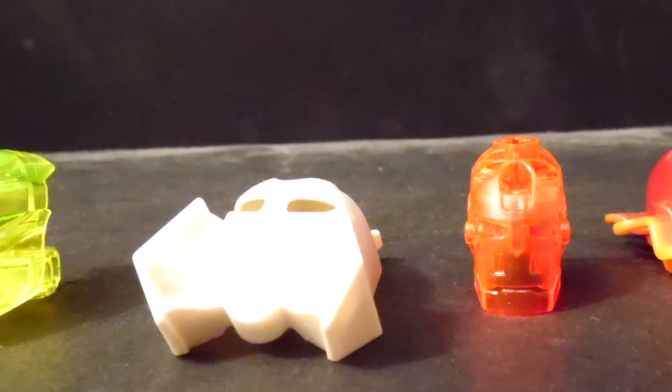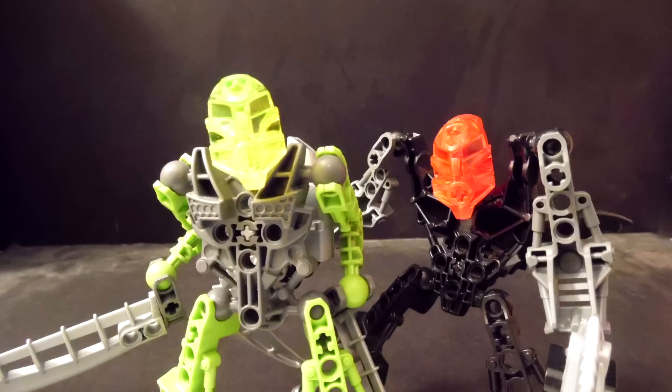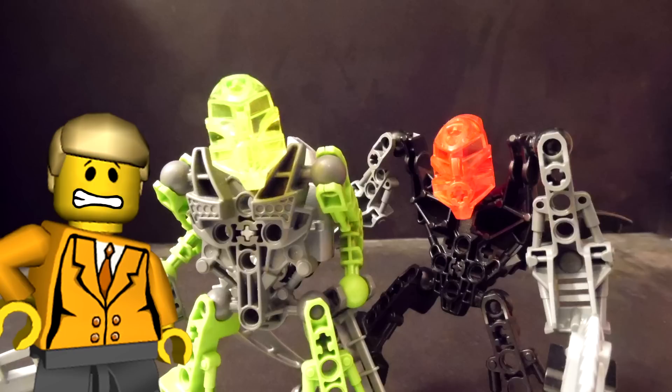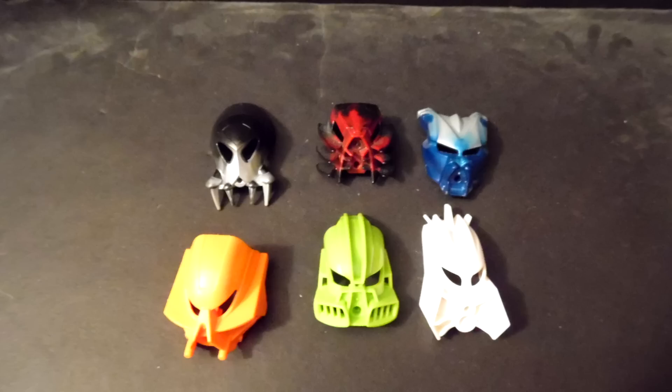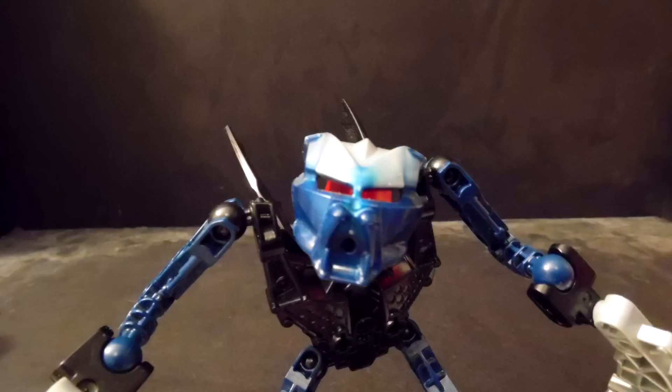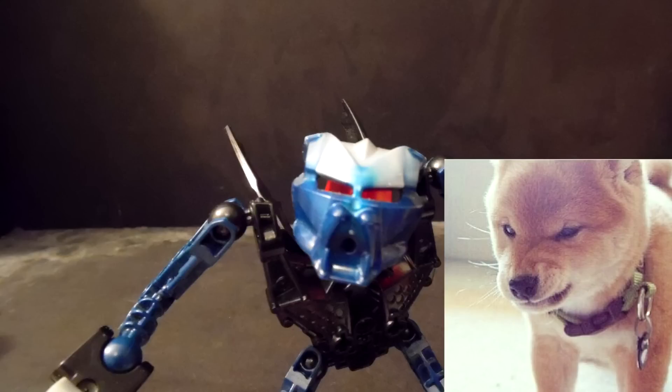For the heads, masks, and helmets — the Av-Matoin have the ugliest heads. I can't even tell where its eyes are; they really should have had a better head design. However, the masks are great and resemble their Toa and Makuta counterparts very well. And I wonder why Gavla's mask looks like an angry puppy.